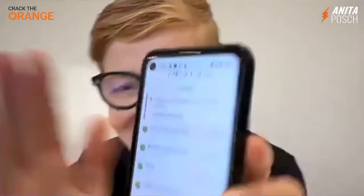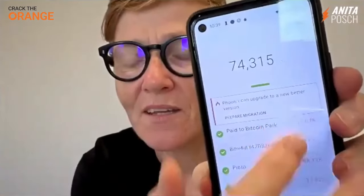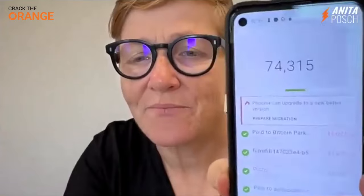I have opened it on my Android phone. I've opened the wallet here, and you can see that it says Phoenix can upgrade to a new beta version. So if you have already installed it, you can upgrade now.